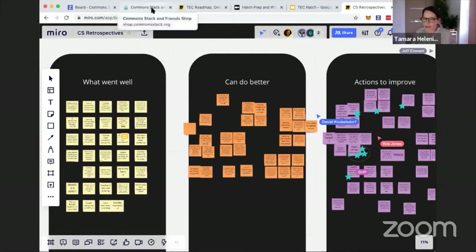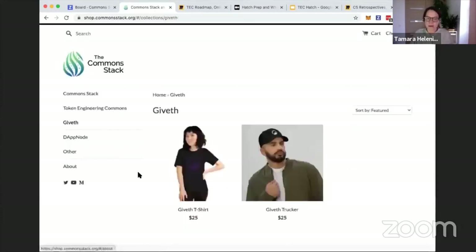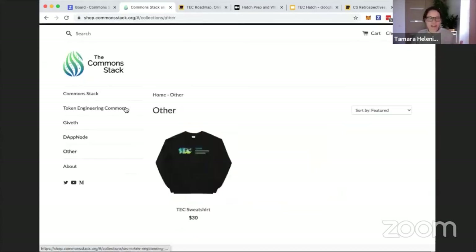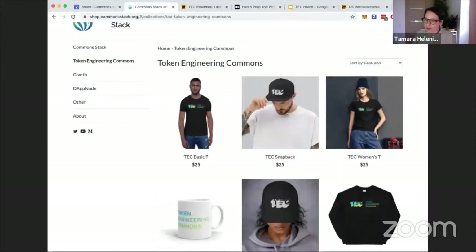With gas prices this low — Gwei is currently in the teens, though that changes throughout the day — there is a Common Stack and Friends shop where you can use DAI and Ethereum to buy products. There are t-shirts and hats from Giveth, a t-shirt from DAppNode, and of course Token Engineering Commons. The store will continue to be built out.